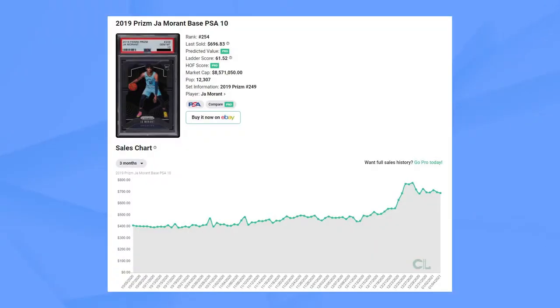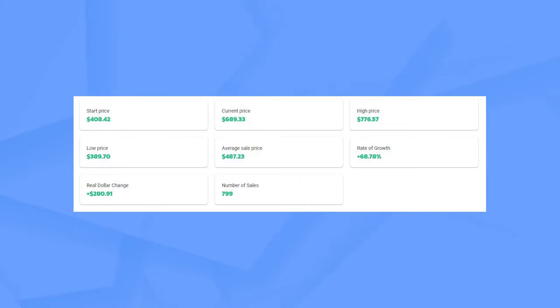Right now it's still going around six to seven hundred dollars for a base prism PSA 10, but you've got to think long term. If you're going to hold Ja Morant for the next two to three years, compare him to Luka who's already in the one to one-and-a-half thousand dollar range for a PSA 10. In the past three months his rate of growth is around 70 percent, which means a lot of people are buying him. There's high population for Ja Morant and he's honestly almost at an all-time high right now.